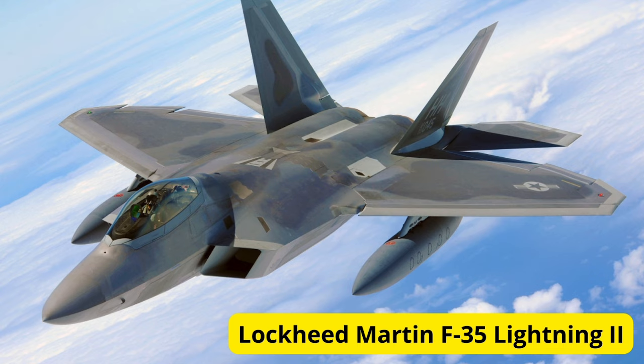And finally, at number 1, we have the Lockheed Martin F-35 Lightning II. While primarily known as a multirole fighter, the F-35 also boasts impressive ground attack capabilities. Equipped with advanced sensors, stealth technology, and precision-guided munitions, the F-35 can strike targets with unparalleled accuracy and effectiveness.